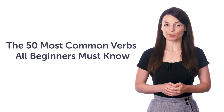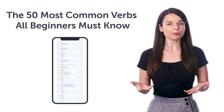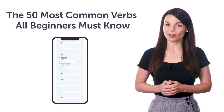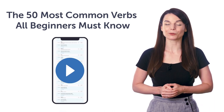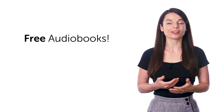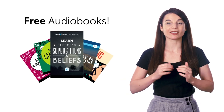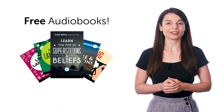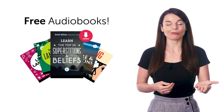Fifth, the 50 Most Common Verbs All Beginners Must Know. Do you know all of these verbs? If not, this lesson will drill the 50 most common verbs into your head. Just use the free audio slideshow tool inside. Sixth, our big collection of language learning audiobooks. Want free access to our huge library of beginner-level audiobooks? Click the link below. Save the audiobooks to your device and listen and learn. They're yours to keep forever.